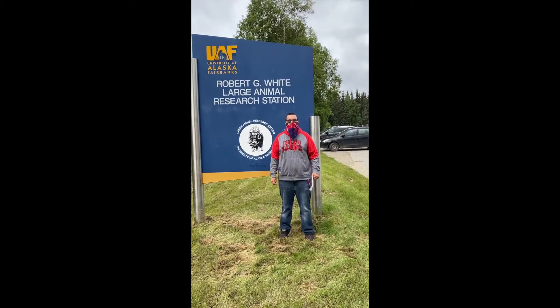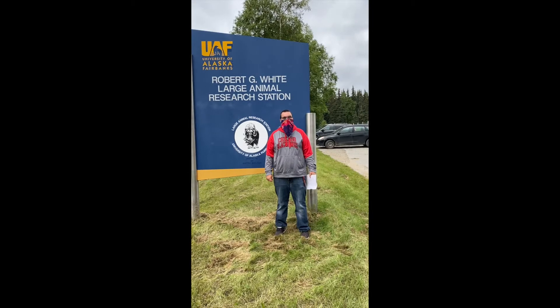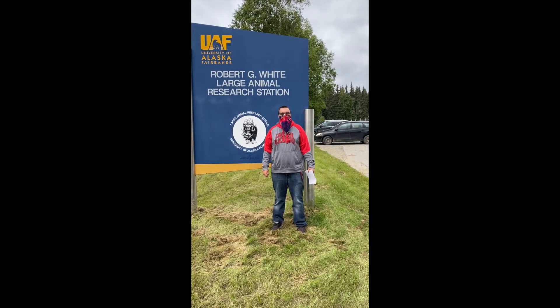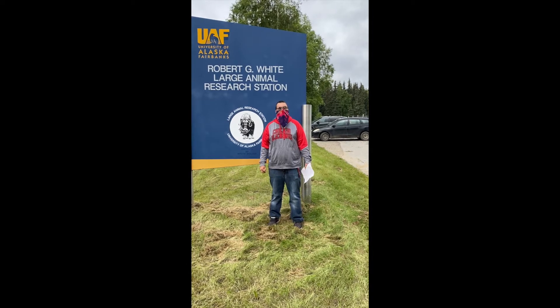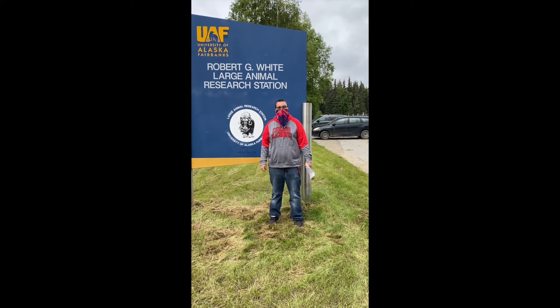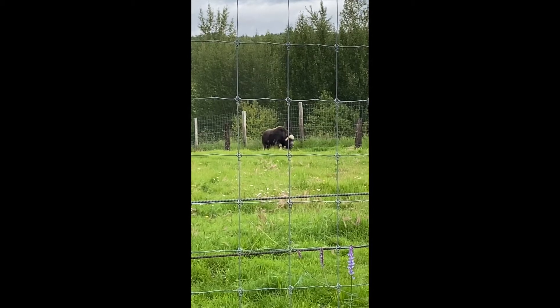Welcome back. We are at our next stop. We are at the Large Animal Research Station. In 1923, Mike Yankovich established it as a homestead. Then in 1963, he turned it over to the University of Alaska Fairbanks and they started studying large animals.